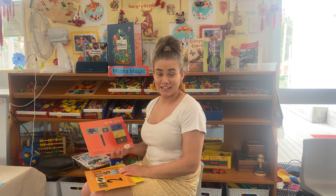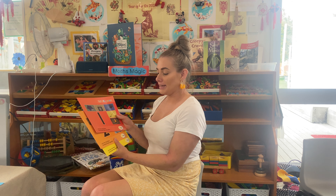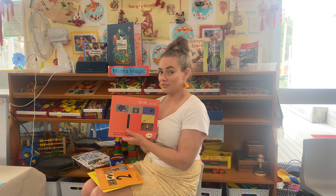Tēnā koutou katoa, everybody, and welcome back to Online Storytime. We are here with some Māori number books. So we're going to learn — do you guys remember what number one in Māori is in te reo? Pretty easy.